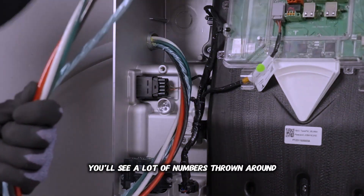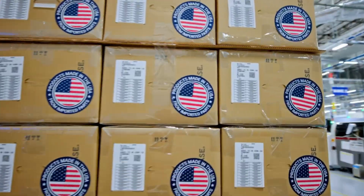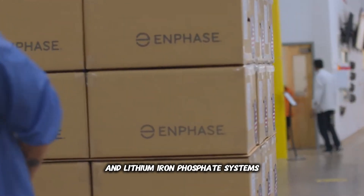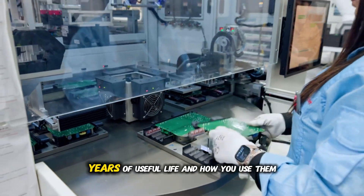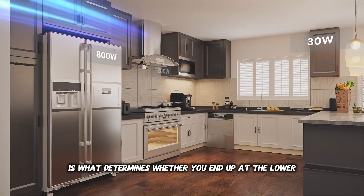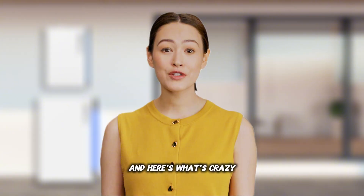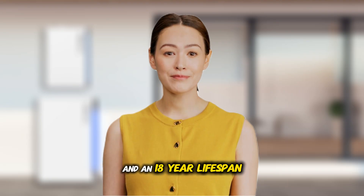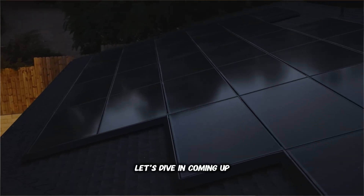You'll see a lot of numbers thrown around: 10-year warranties, 6,000-cycle ratings, even claims of 20-year batteries. But the truth is that most lithium-ion and lithium-iron-phosphate systems are designed to deliver about 10 to 15 years of useful life. How you use them determines whether you end up at the lower or upper end of that range. The difference between a 6-year death and an 18-year lifespan? Five settings that take two minutes to change. Let's dive in.